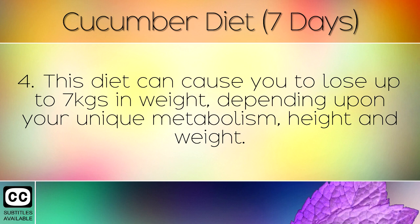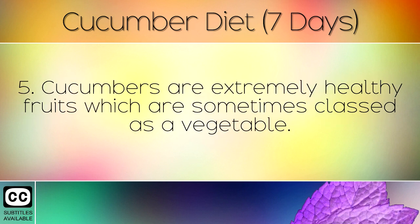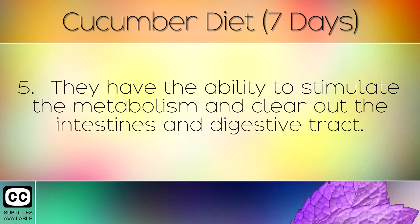This diet can cause you to lose up to 7kg in weight, depending upon your unique metabolism, height and weight. Cucumbers are extremely healthy fruits which are sometimes classed as a vegetable. They have the ability to stimulate the metabolism and clear out the intestines and digestive tract.